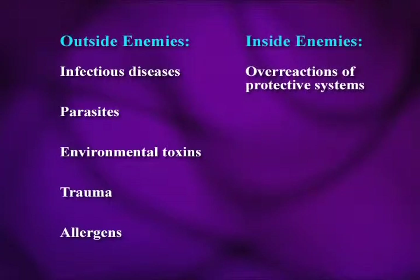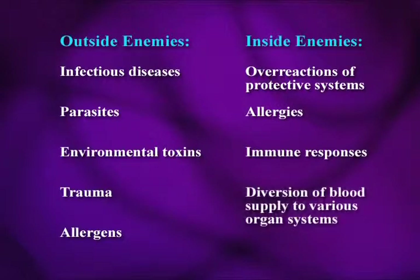Internally, there are overprotections of our systems that may harm us — like allergies, immune responses, diversion of blood supply from one organ to another that may hurt one organ in favor of another, and of course, cancer. So this course is going to focus on the big categories: the threats to the human fortress, then our responses and defenses to hold them off, and then how we heal the body if we are unable to stop the damage caused.